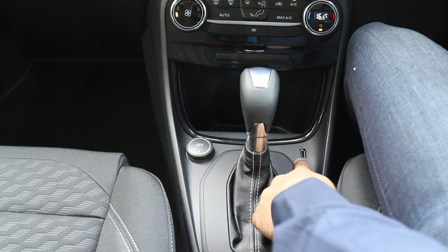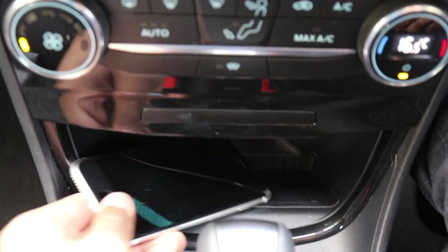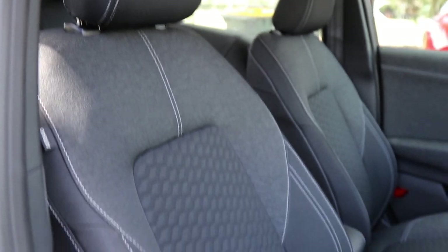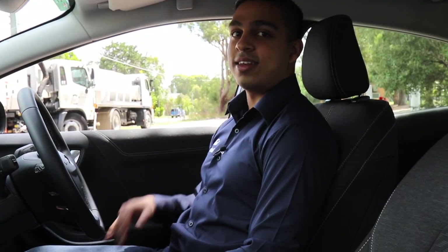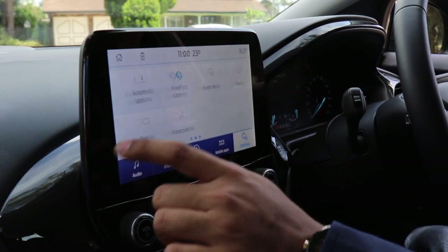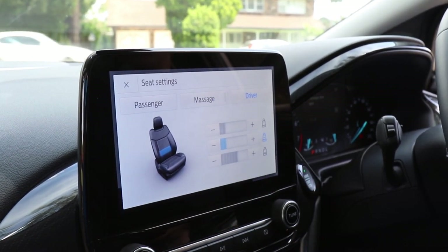There's a USB port as well as a wireless charging pad so you can charge your phone while you drive. The seats feature four-way adjustment settings and lumbar support, and the cool thing about this Puma entry base model is that it has massage seats. These massage seats are controlled from the infotainment screen — just scroll to settings, then go to seats, and you'll find the massage section right there.